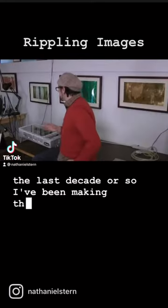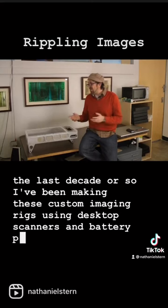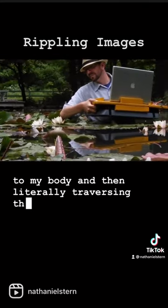For the last decade or so I've been making these custom imaging rigs using desktop scanners and battery packs, strapping them to my body and then literally traversing the landscape.